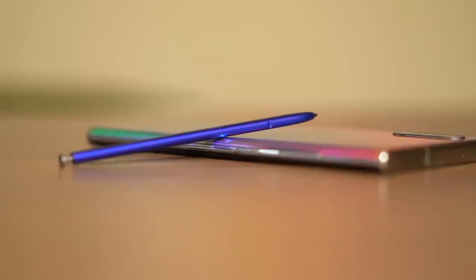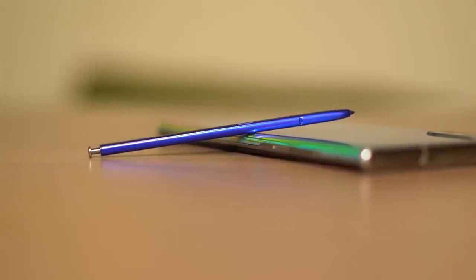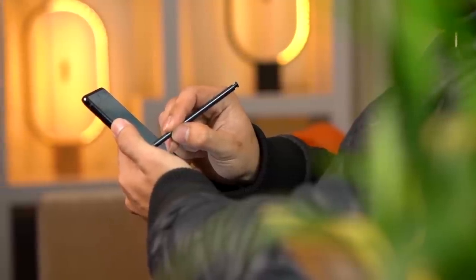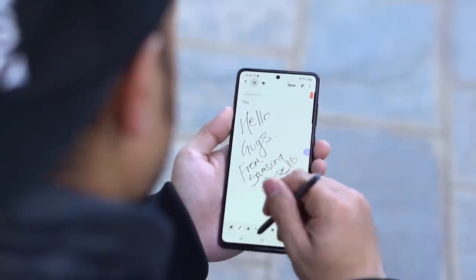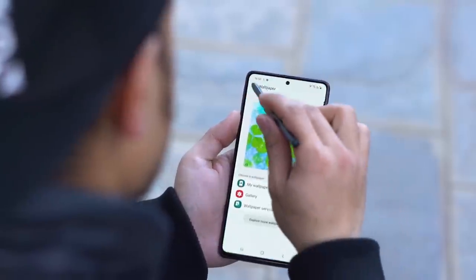Now let me talk about the one thing that makes the Note 10 Lite special: S Pen support. Until now, the coveted S Pen was only seen in high-end, expensive Samsung Note devices. Samsung has now made the feature accessible to an entirely new category of audience. The S Pen on both phones looks the same, feels the same, and has almost similar functionalities — except the Note 10 Lite's S Pen lacks a gyro sensor and thus packs features of the older-generation Note devices.